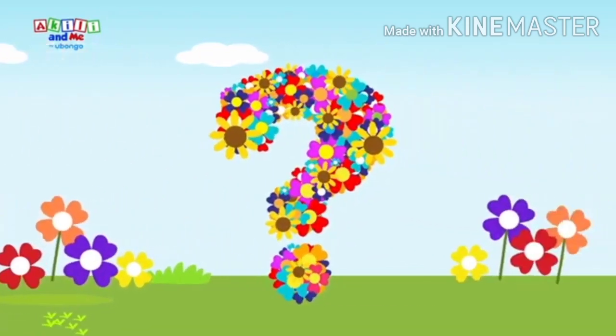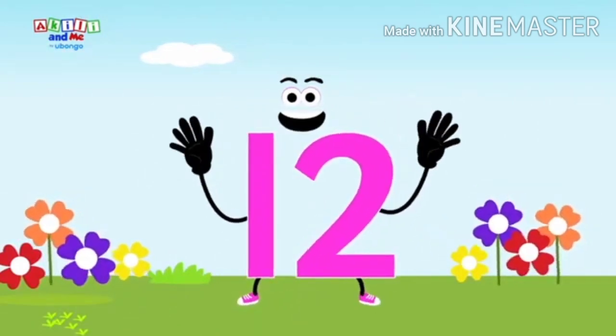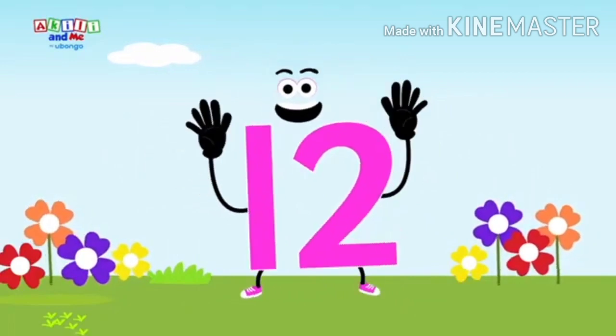What's the next number? Twelve, twelve, say hello to number twelve. Shake, shake with number twelve.